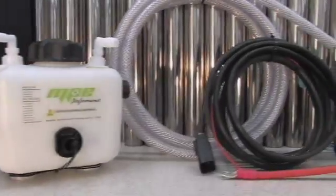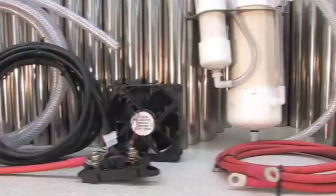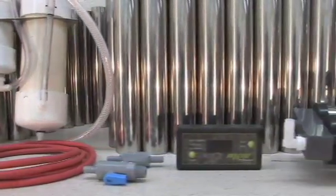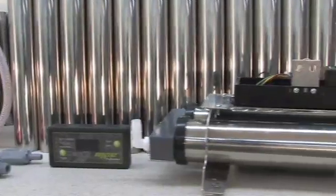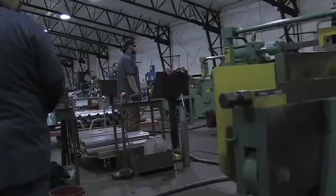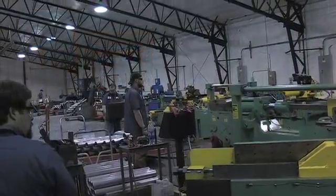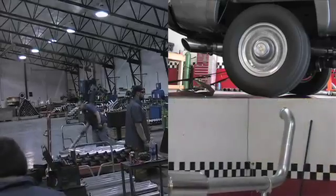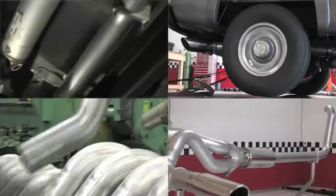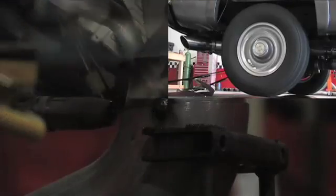MPE Performance has developed a safe, easy-to-install, easy-to-operate HHO generator for the average vehicle owner. MPE Performance is in partnership with Diamond Eye Manufacturing based in Athena, Oregon. Diamond Eye Manufacturing is a leader in the research, development, and production of aftermarket, high-performance exhaust systems, which are designed to increase fuel efficiency and power.